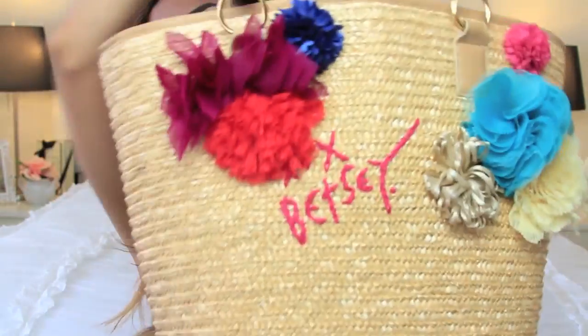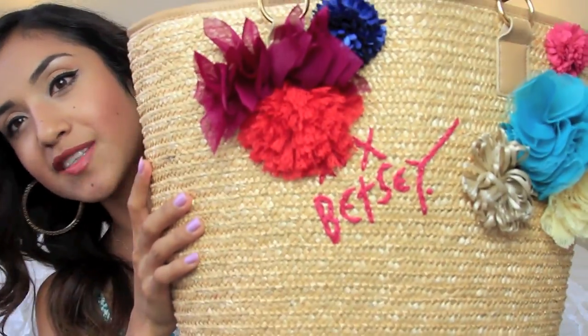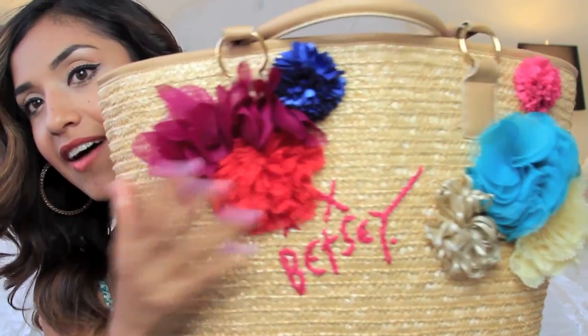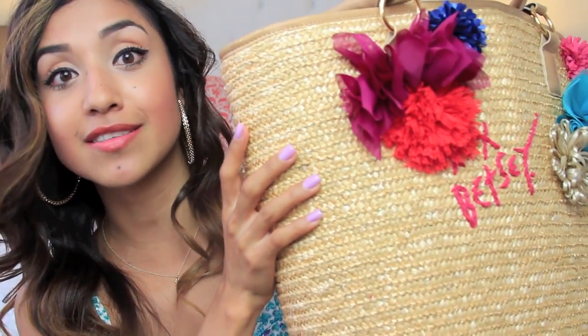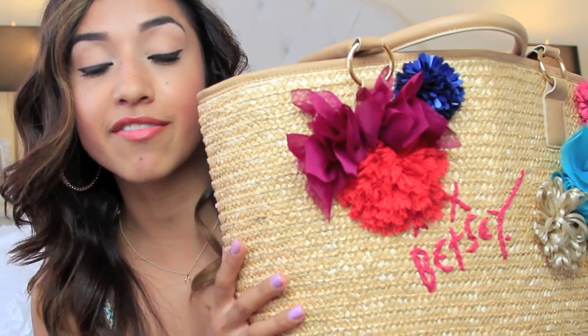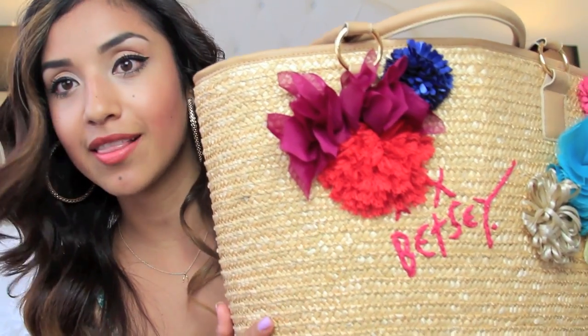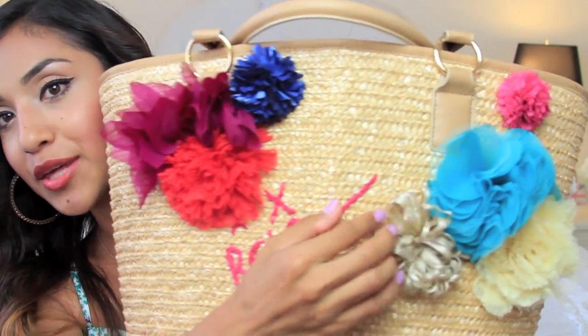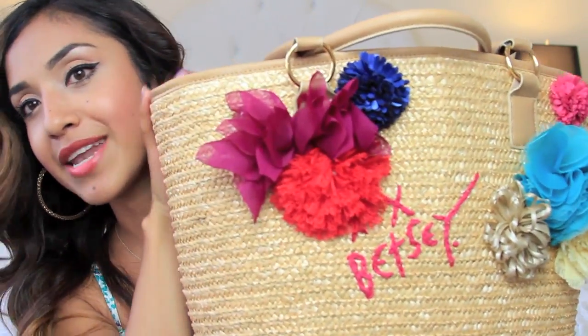I got major tan lines, and I know you can't even tell. So the beach bag that I have and that I've been using for the past spring-summer is this one by Betsy Johnson. I love that it's humongous — it fits so many things in here. I love that it's Betsy Johnson and it has cute little flowers, so it's very feminine.